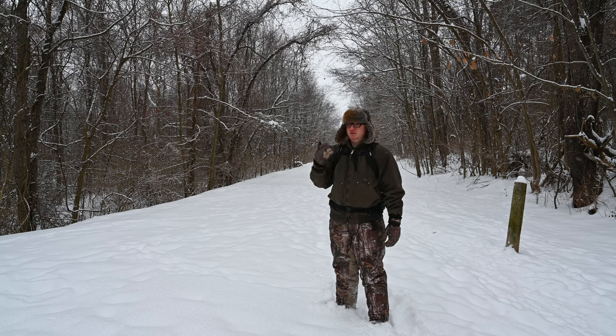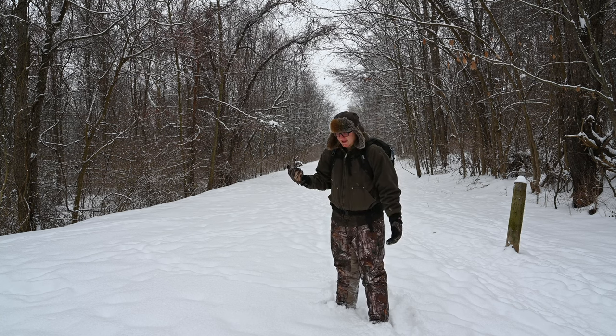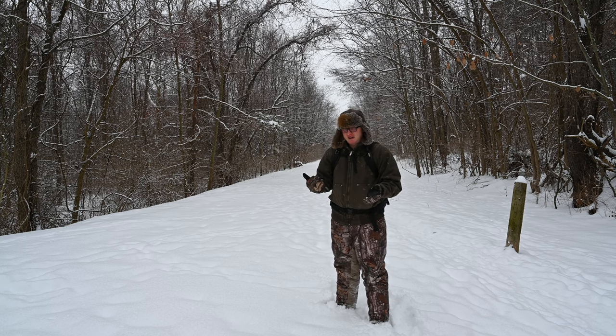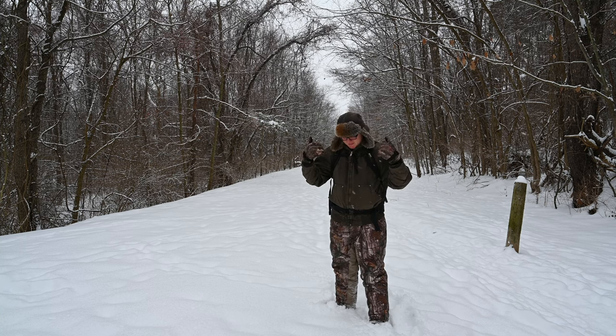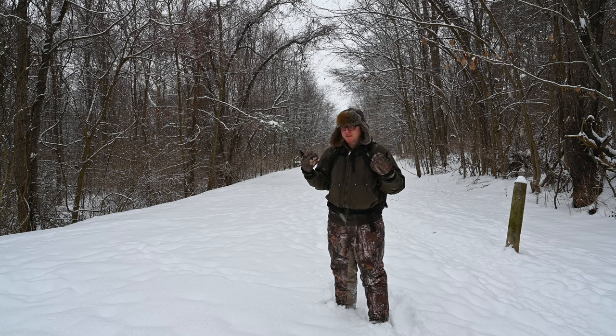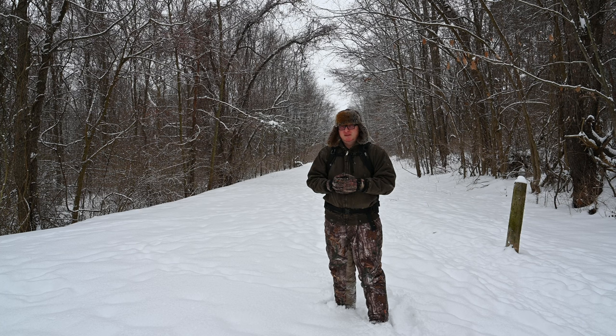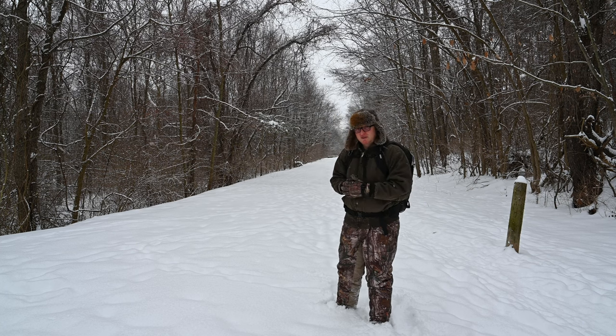We've got some light snowfall coming in. We've probably got about an inch of fresh powder, so it's going to be a little challenging to walk through. We got about seven, eight inches, and I'm in full winter gear, so I'm probably going to be sweltering by the time I'm done, but it's better than freezing. Let's go see what's out there.